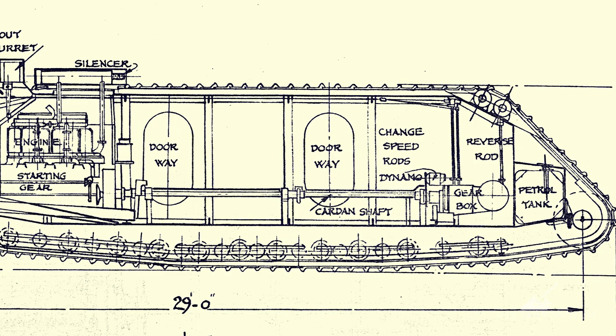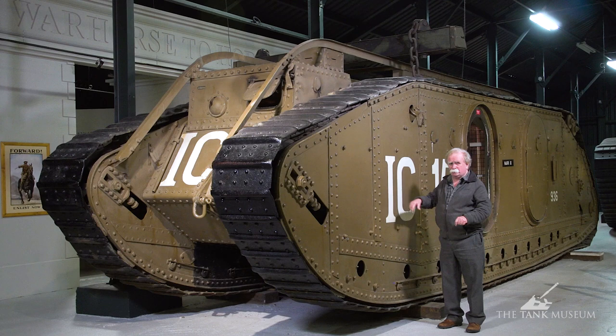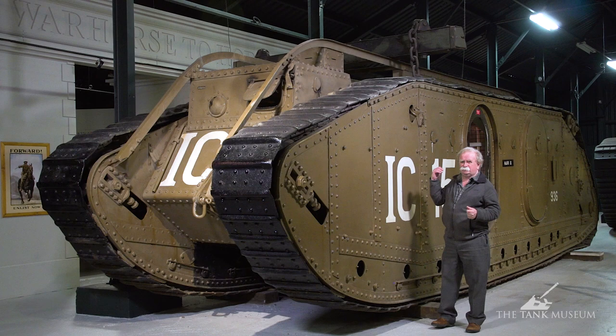Inside it's got an amazing layout. The engine is at the front, moved as far forward as you can get it, and because of its cramped position they have a very unusual method of starting it. The actual crank handle works at 90 degrees to the main engine. It's quite incredible how they managed to get it in, but the thing had an electric starter as well, so you only needed the crank handle if the electric starter failed.